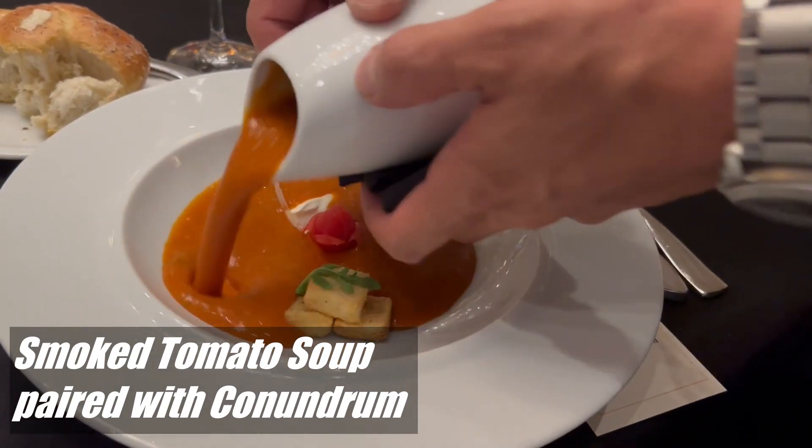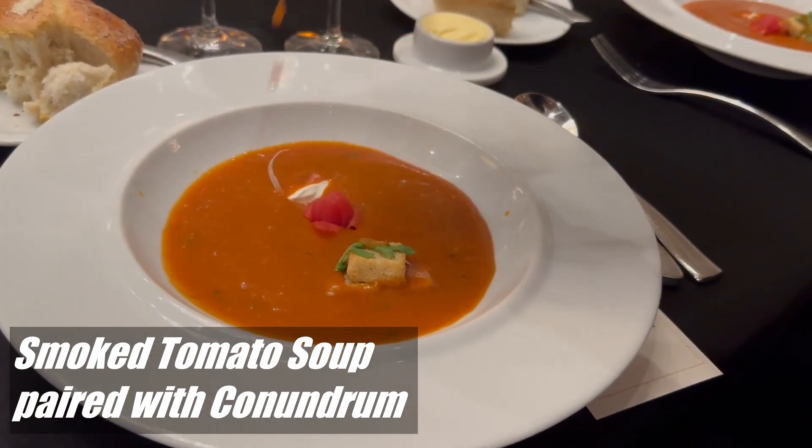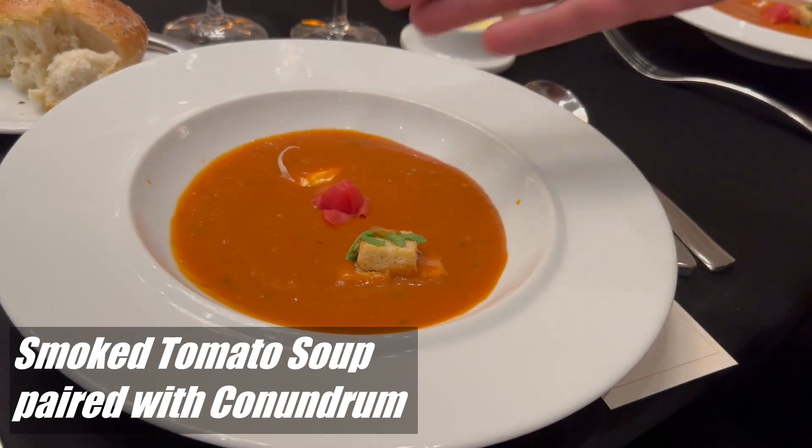The second course was a smoked tomato soup, paired with Conundrum, which is a Chardonnay blend. It's one of our favorites.